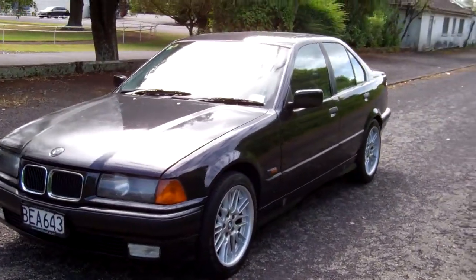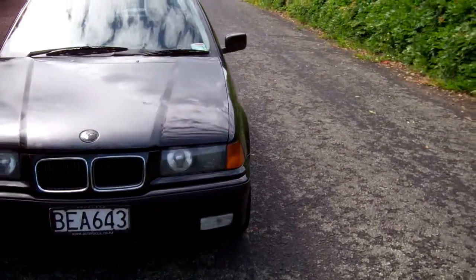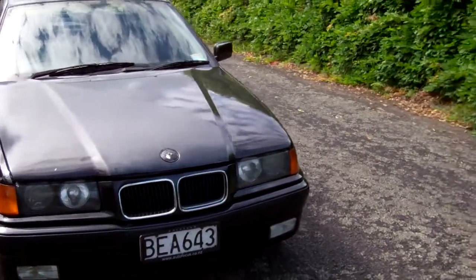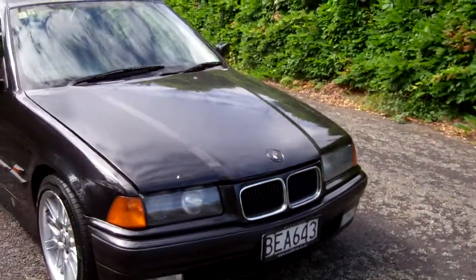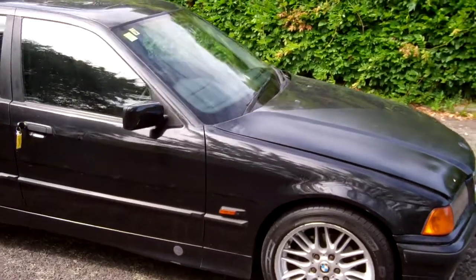Hi, this is Dan from Cash4Cars. What you're looking at is our latest vehicle to go on the internet in an auction. This is a 1996 BMW 325i four-door sedan — very popular European cars these.